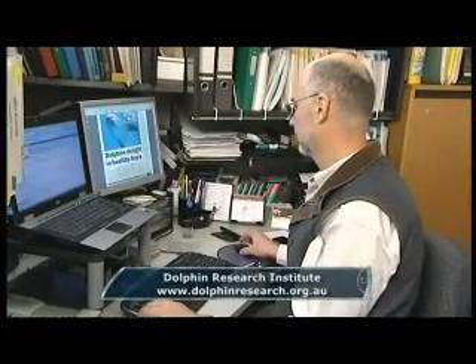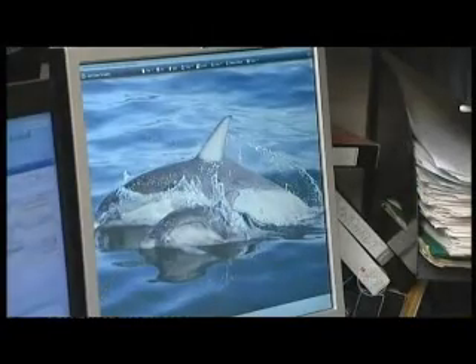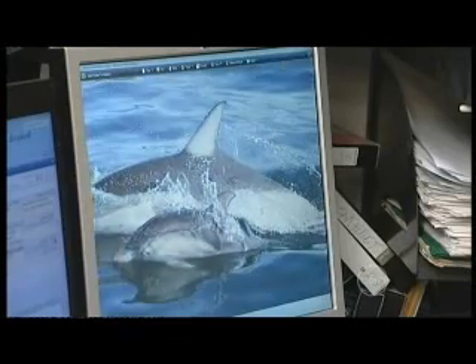Jeff Weir is head of the Dolphin Research Institute. Their quest is to teach southern Australians about the incredible array of marine life in their own backyard, especially the unique population of dolphins living right here in Port Phillip Bay. We've got a resident group of bottlenose dolphins that are so genetically unique that they're soon to be proclaimed a new species of mammal. We've also got a unique situation where we have about a couple of dozen common dolphins that normally live in the open ocean that have come and colonised our wonderful Port Phillip.